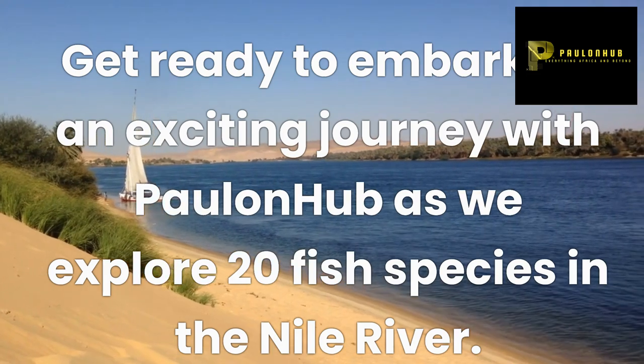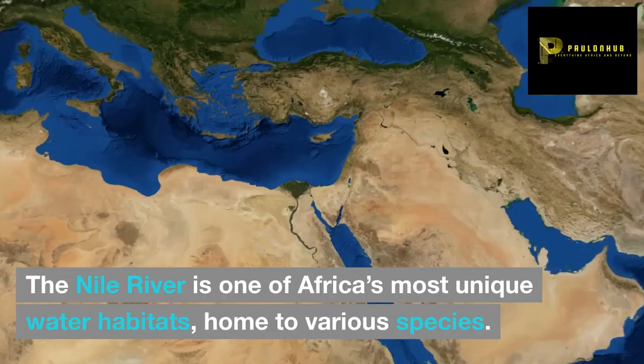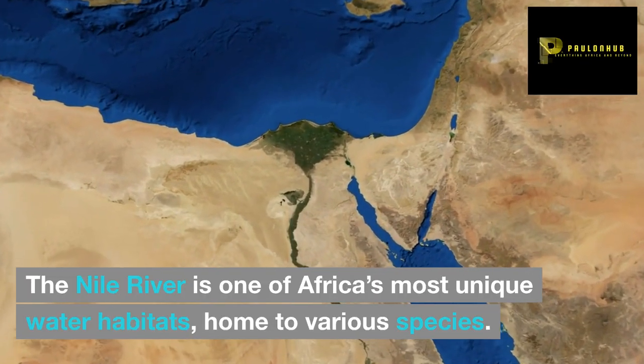Get ready to embark on an exciting journey with Paul and Hub as we explore 20 fish species in the Nile River. The Nile River is one of Africa's most unique water habitats, home to various species.